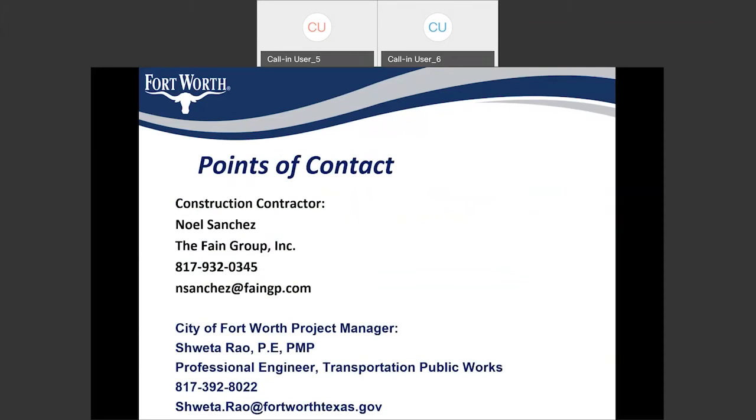Here is the point of contact for the contractor — Noel Sanchez from the Fane Group — with his phone number and email. If you have any questions, you could also contact me; my email and phone number are provided here. Our contractor will be providing a door hanger for a one-week notice before we start construction so that all residents would be notified one week prior to the start of construction.